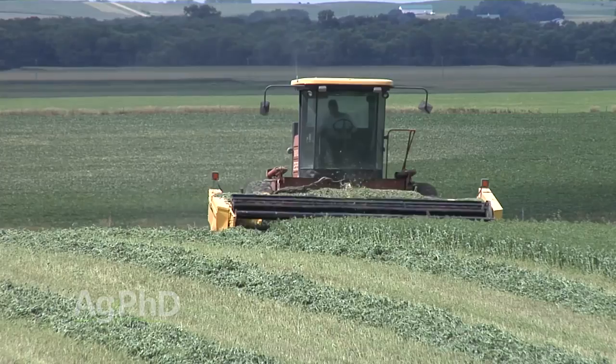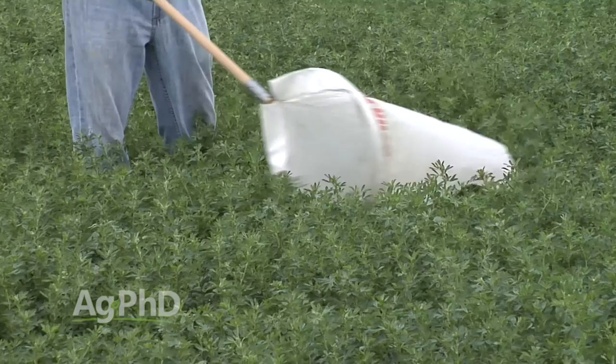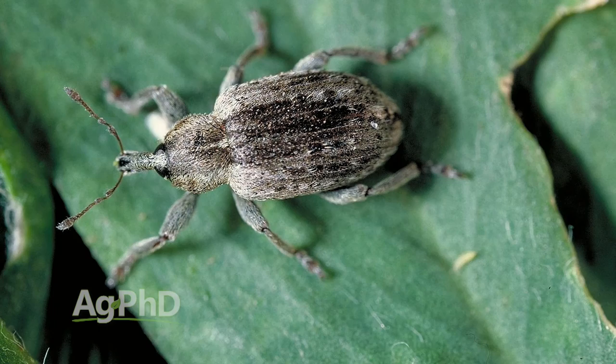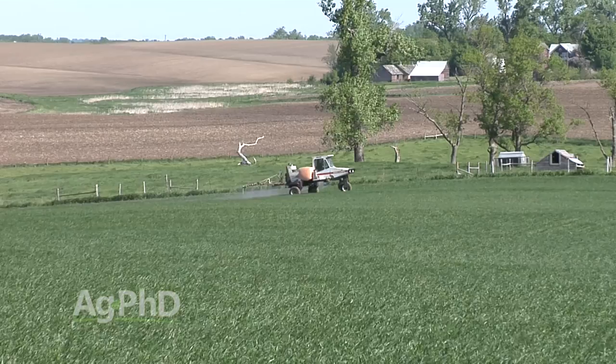In alfalfa, that first cutting is often in terrible jeopardy due to bugs. The problem is you have to get out there and scout before you're ready to do that first cutting — you can't wait until you notice bugs because then you're too late. The pre-harvest interval is 7 days, maybe 14 days depending on the insecticide you want to use. Early season bugs like alfalfa weevil larvae are a real concern, and the good news is both pyrethroids and Lorsban are good on those early season worm-type bugs.